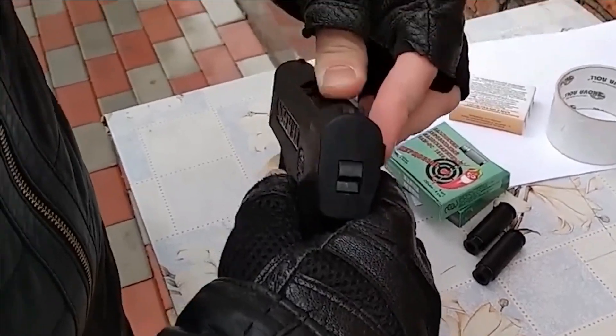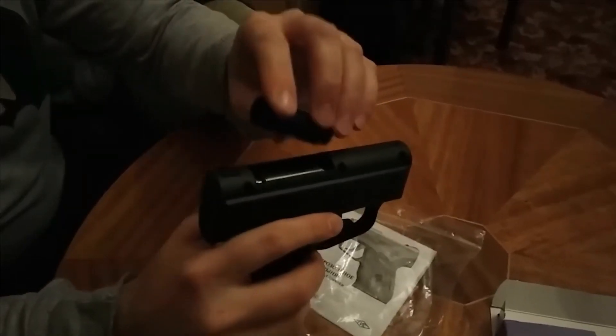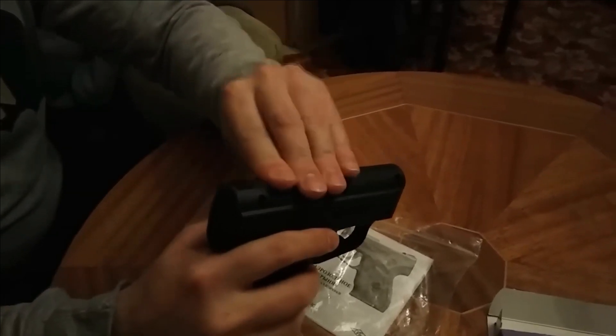Additionally, the weapon boasts a remarkably authentic appearance, closely resembling a genuine firearm. Operating the gun is straightforward and instinctive, even for individuals unfamiliar with firearms or pepper guns.